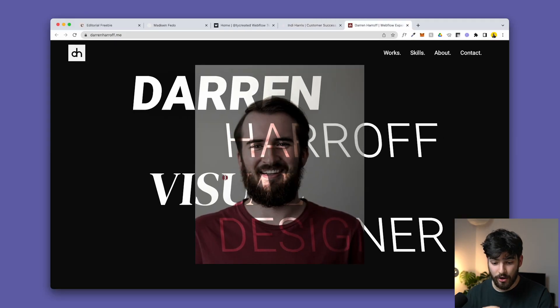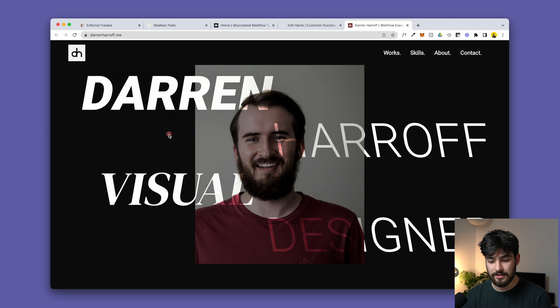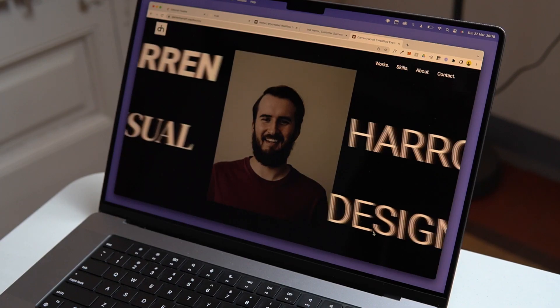Moving on to the last one — and by no means the least — I want to give a big shout out to darrenhoff.me, because this website is nothing short of incredible. It's a portfolio I've seen recommended many times on the Webflow Clonables page, and as you scroll down you can see why.